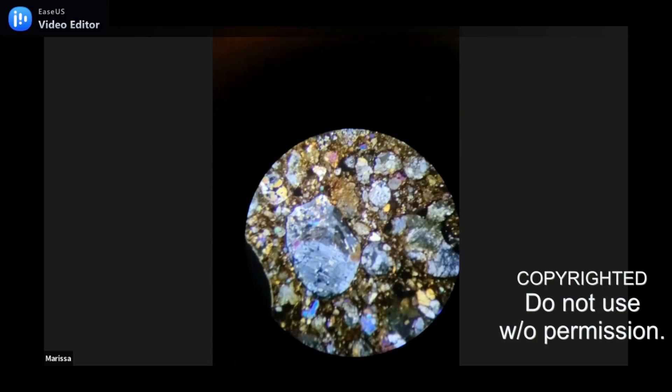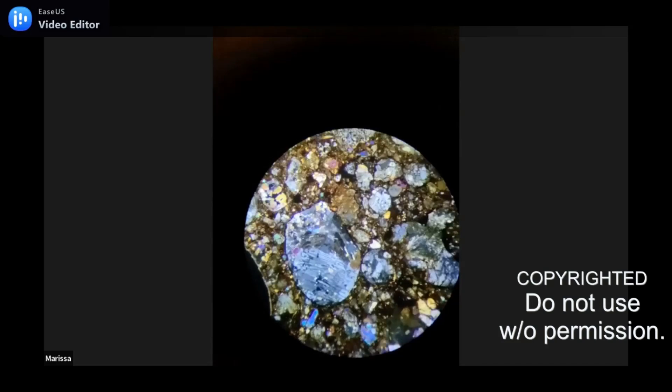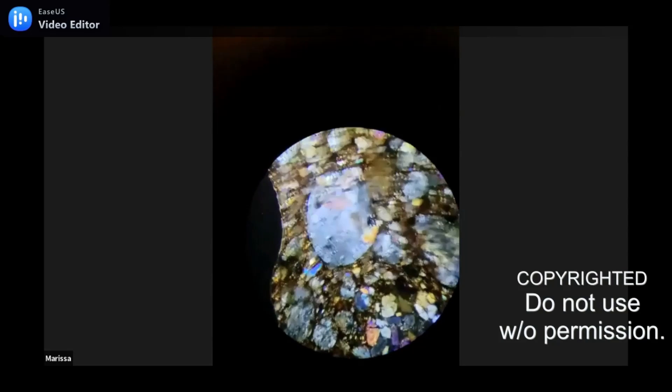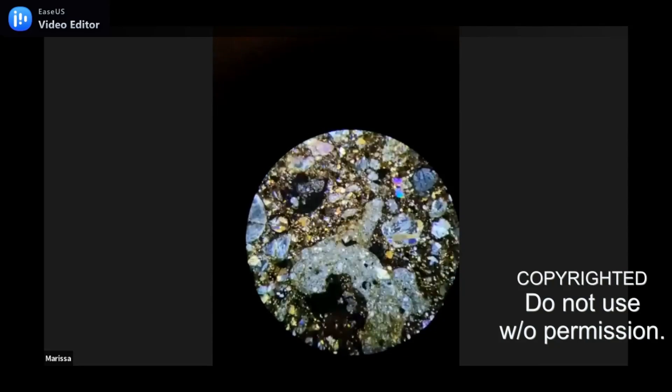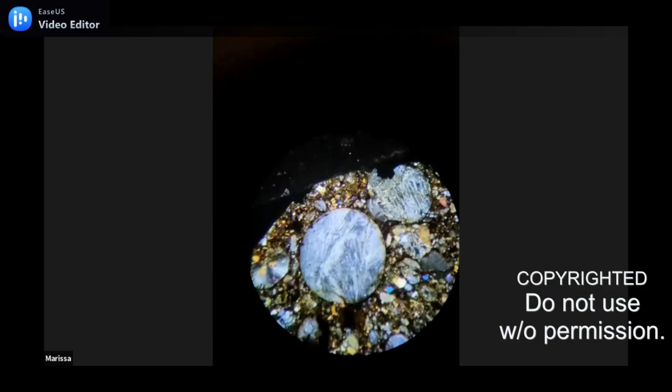Since the topic of the hangout tonight was all about chondrules, I figured this would be the best one to show. What is that melt-like feature? Me and Pat kind of think it could be a calcium-aluminum inclusion. Donald, what do you think? Well, my immediate thought is CAI, but I'm not 100% convinced. Man, this is great.